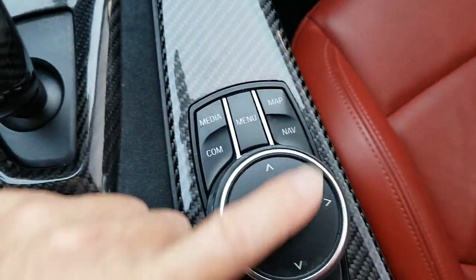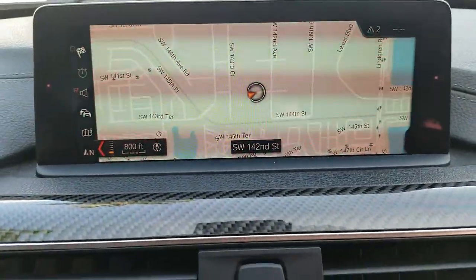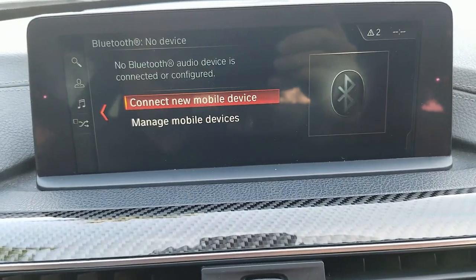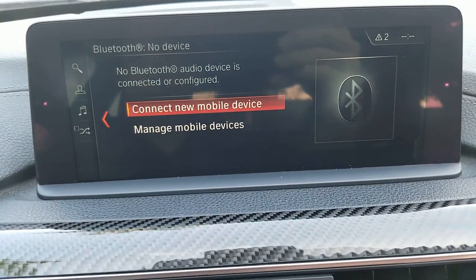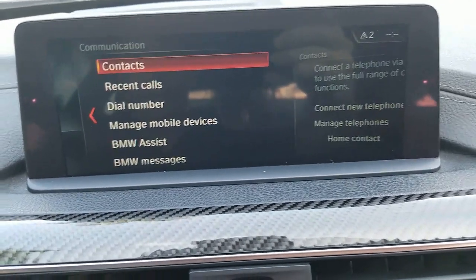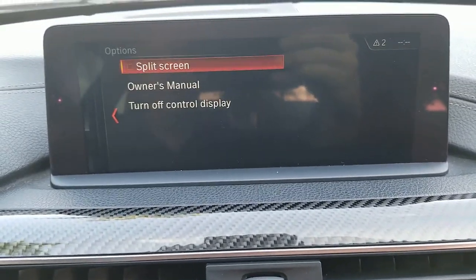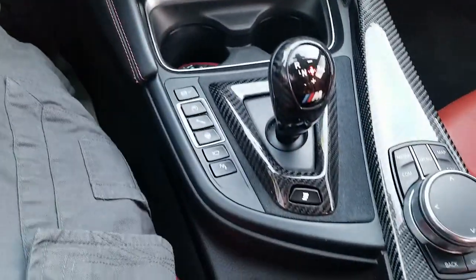Over here we have the controls for the map — of course it has navigation. There's a screen where you can enter your address and all that. Media — you can Bluetooth your devices here, which is really nice. This has the contacts and everything in case you wanted to set up your phone for Bluetooth. Options, owner's manual — everything's up there. Really in beautiful condition.